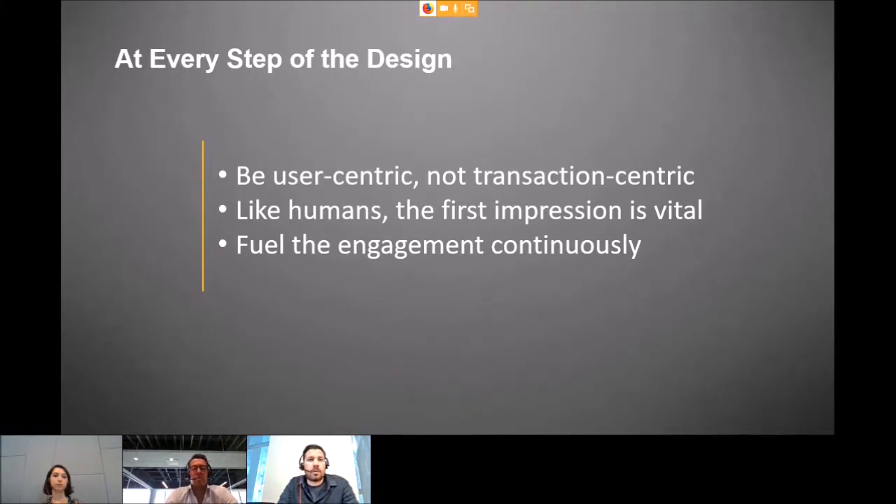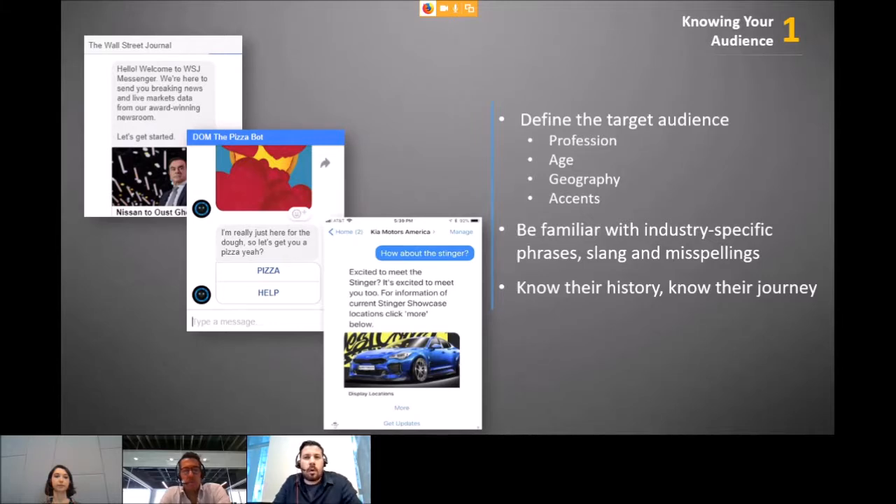If people interact with your chatbot and say it's not intelligent enough, your chatbot is essentially doomed because word of mouth spreads fast — especially on social media. You need to engage customers continuously, be proactive, and push relevant information to your users without waiting for them to ask.